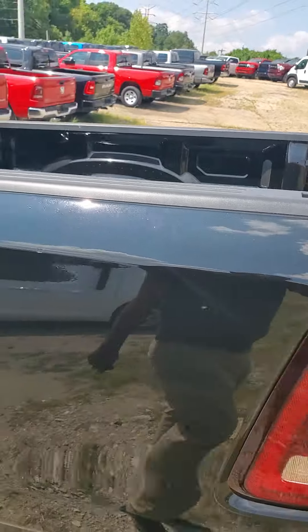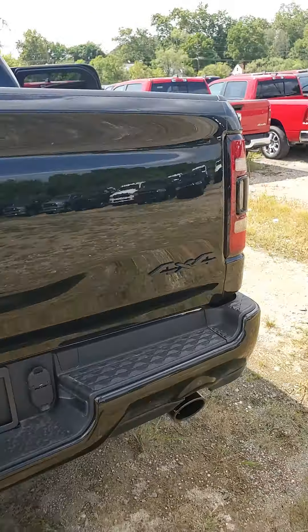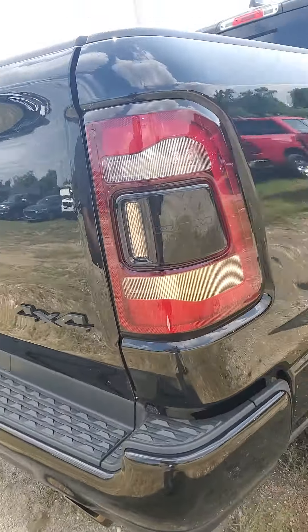It has a six-foot-four unlined bed. Very light tailgate. The only chrome on the vehicle will be your license plate holders and your lug nuts on your wheels — everything else is the night edition, blacked out.